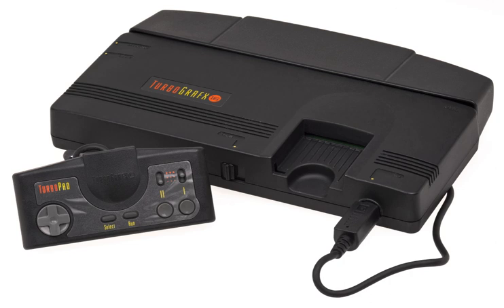Its expensive price meant that few units were produced compared to other models. The LT has full expansion port capability, so the CD-ROM² unit is compatible with the LT the same way as it is with the original PC Engine and CoreGrafx. However, the LT requires an adapter to use the enhanced Super CD-ROM² unit.